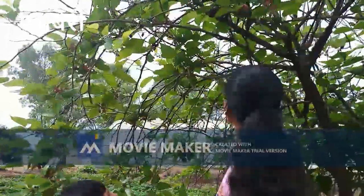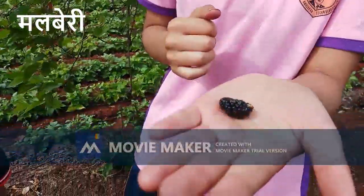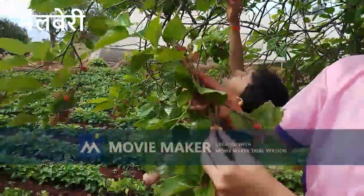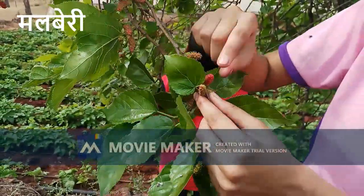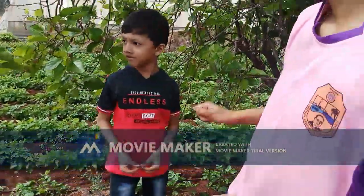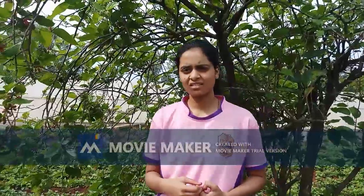This is a mulberry plant. Mulberry is generally black in color and sweet in taste. This is the raw form — first it is green, then it turns red, and then black. It does have medicinal use: it is generally used for increasing the level of hemoglobin.